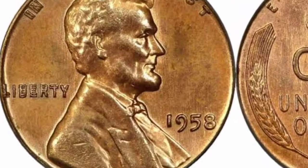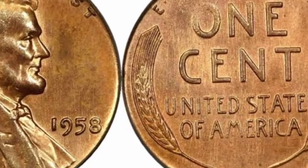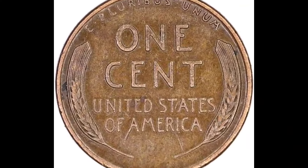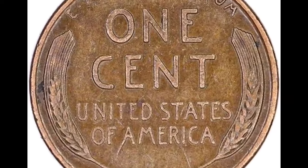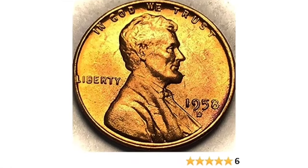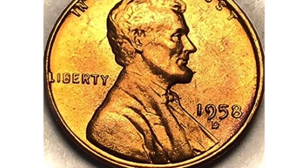This is a doubled-die obverse coin, as coin collectors refer to it. Obverse refers to the front of the coin and reverse refers to the back. If you look at 'Liberty' on the left and 'In God We Trust,' you will notice some pretty drastic doubling. You're in for a big treat when you pair that with a mint state 65 red with an extraordinarily high grade.